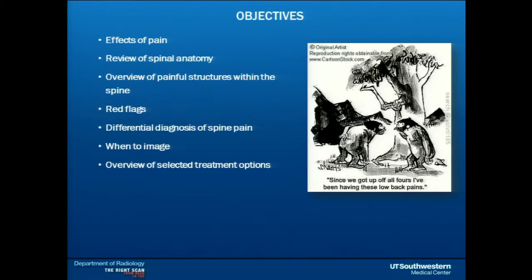The objectives of my talk today: I have 20 minutes, so it's hard to get into too much detail, but I want to basically review some spine anatomy, because I think it's important to know that to really understand what can cause pain in the spine. Then the big things are red flags, when to image the spine, and a brief overview of non-surgical treatments.